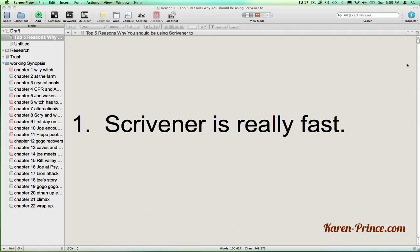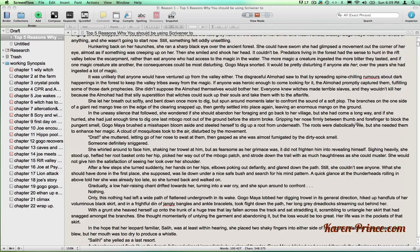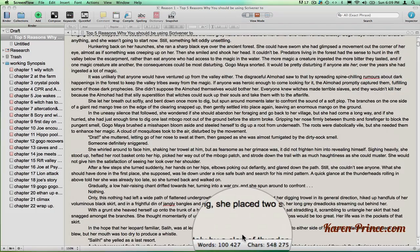First of all, Scrivener is really fast. Check it out. I can scroll up and down in this 100,000 word document without any lagging. You can see the size of the document in the word count bar at the bottom of the screen. The word count is live — it updates as you type. This is very handy for monitoring the progress of a scene, a chapter, or even your whole manuscript so far.